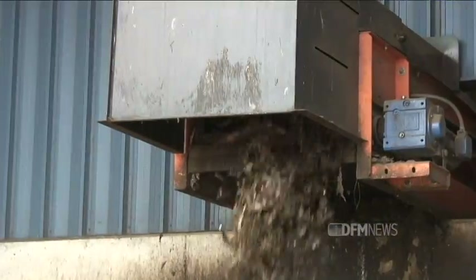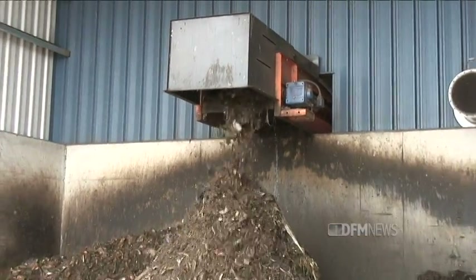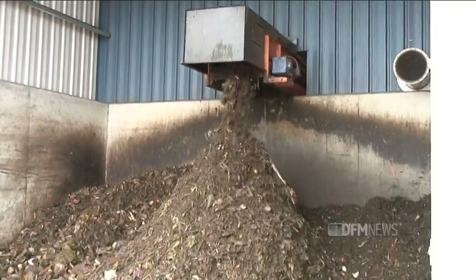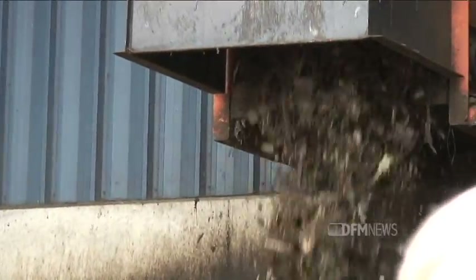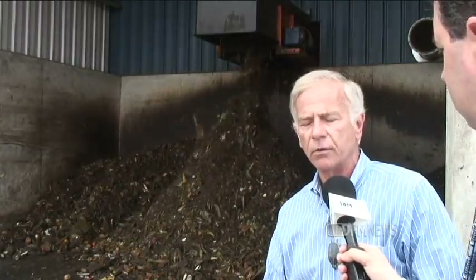That conveyor deposits the recipe mixture of wood and food waste right behind me. By mixing the food waste with wood waste, we've got a nice mixture of material ready for composting. It doesn't smell and it's ready to go out in the field.